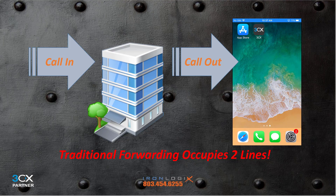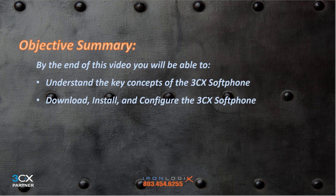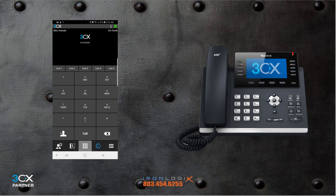Now having said all this, you might be thinking you'll just forward your calls to your cell phone like always — and that's okay, just know that you're probably a horrible person, and I'd like you to continue watching the video anyway. For the rest of you, let's go over the training objectives. By the end of this video you'll be able to understand the key concepts of the 3CX soft phone, download, install and configure the app, understand how to use it, and manage your presence and call flow using the 3CX soft phone app.